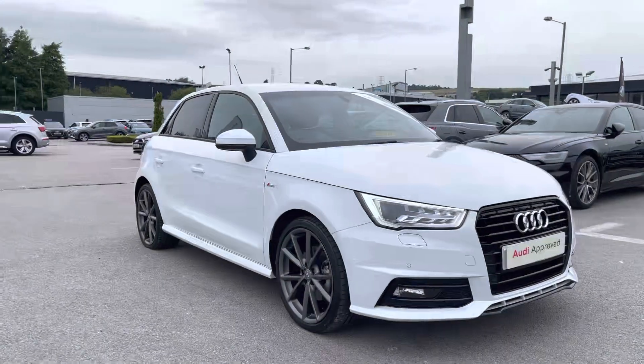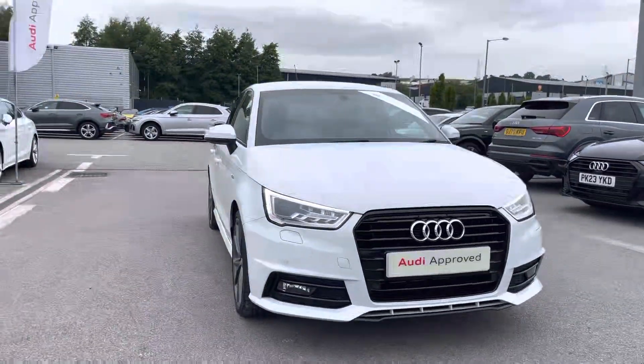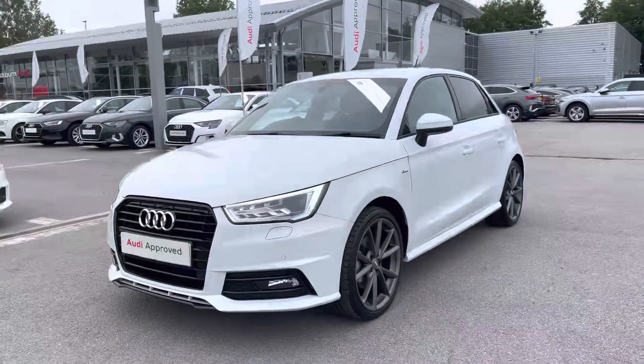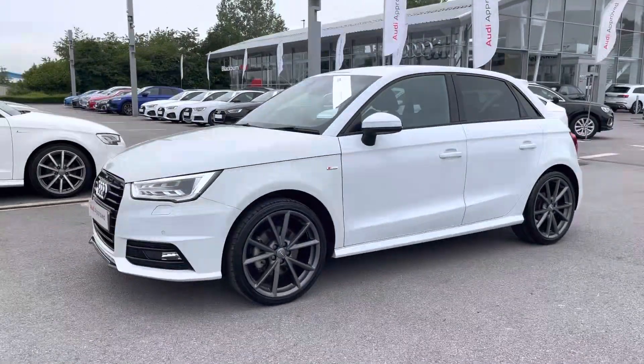Hi, I'm Will at Blackburn Audi and I'm delighted to be showing you around this approved used Audi. And here we have it, the Audi A1 Sportback Black Edition, sporting a 1.4 TFSI petrol engine that produces a very modest 150 PS.